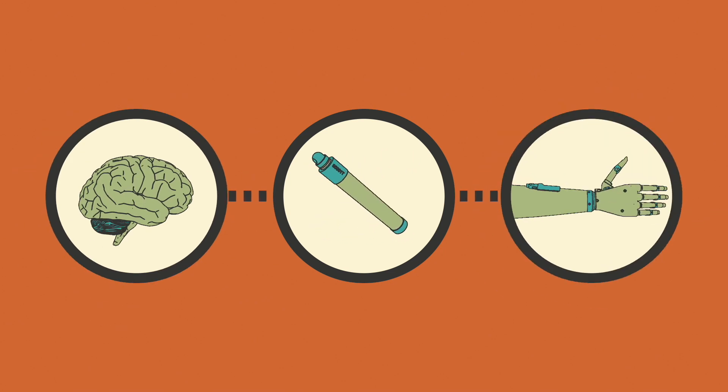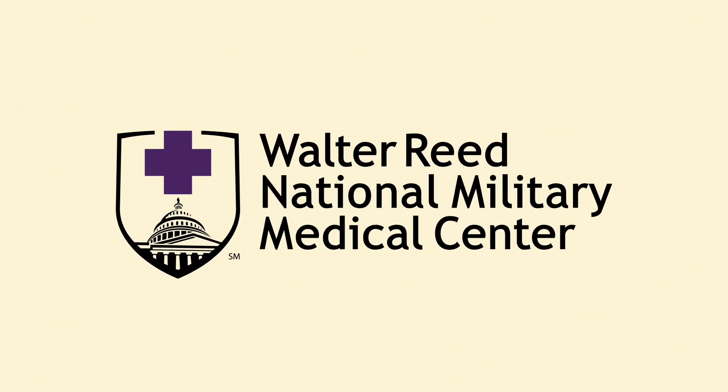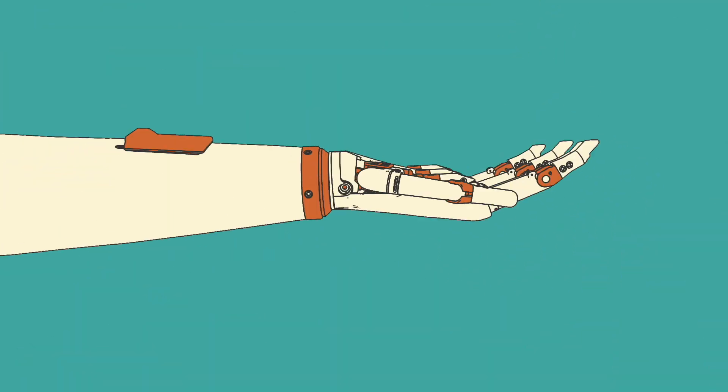Enabling the brain to intuitively control the prosthesis. In AMF's ongoing trial at the Walter Reed National Military Medical Center with affected veterans, the FDA has approved the operation of three simultaneous degrees of freedom.